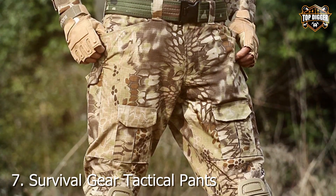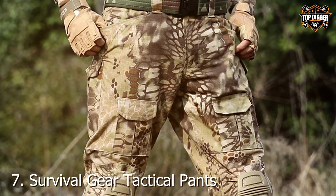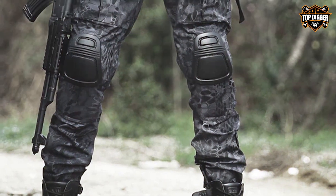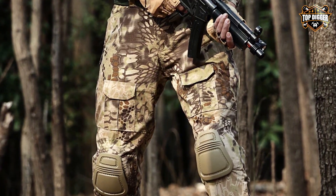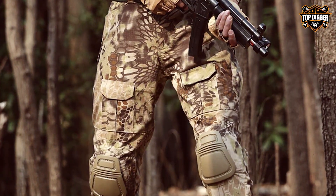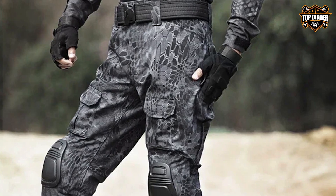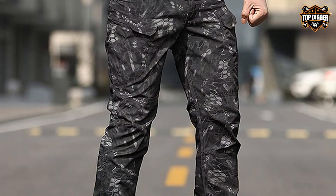Number 7: Survival Gear Tactical Pants with Kneepads in Combat Camo are a testament to the blend of technology and practical design in modern tactical gear. These pants are engineered for those who find themselves in the most demanding situations, where every detail matters. The combat camo pattern is designed for optimal camouflage across a range of environments, ensuring that you blend in while on the move.